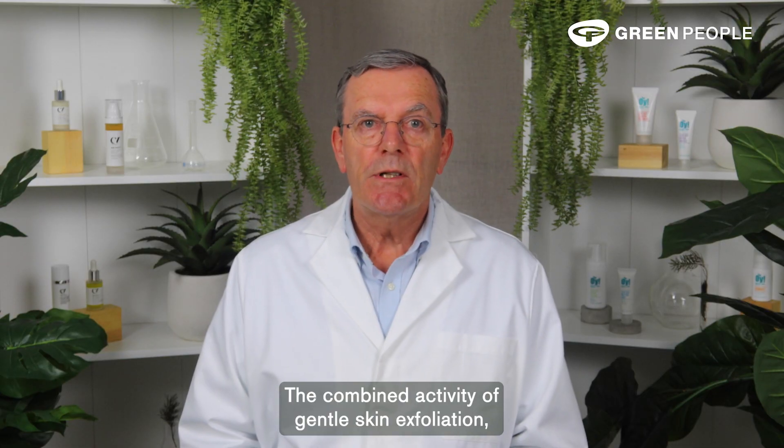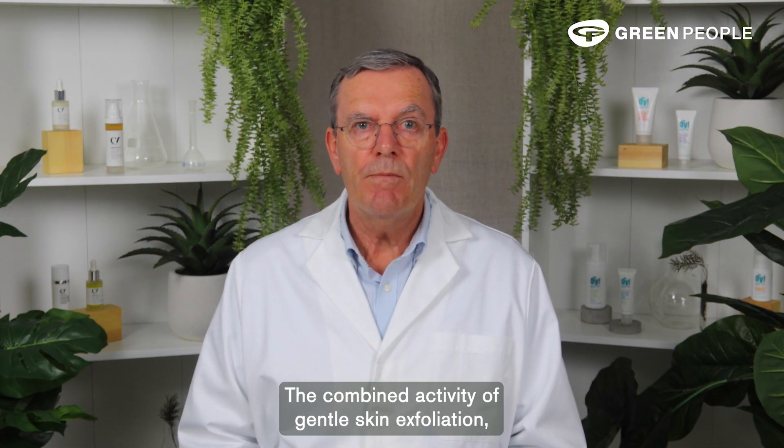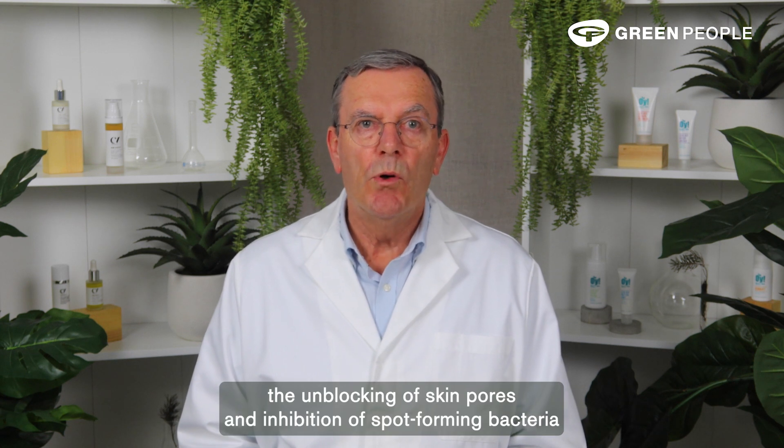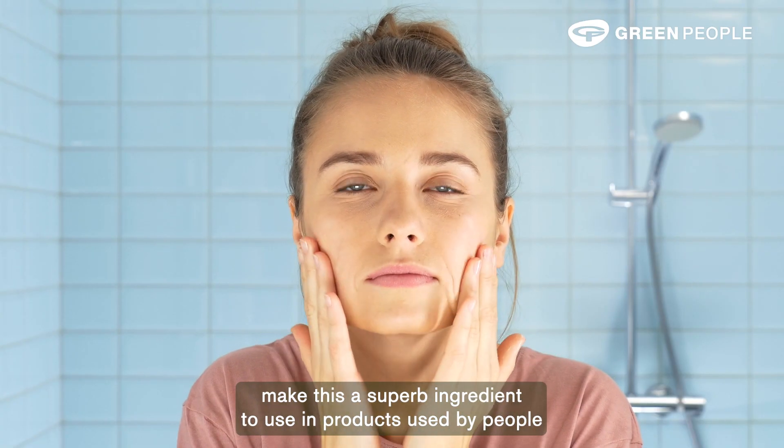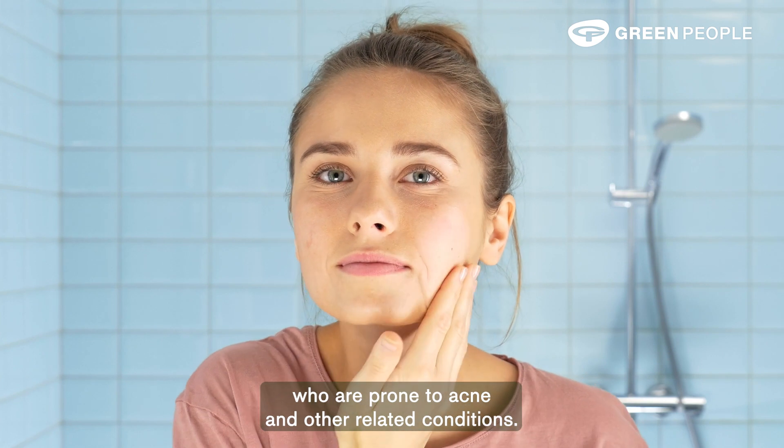The combined activity of gentle skin exfoliation, the unblocking of skin pores and inhibition of spot-forming bacteria make this a superb ingredient to use in products used by people who are prone to acne and other related conditions.